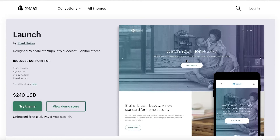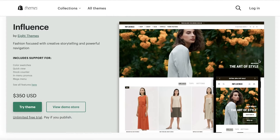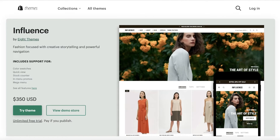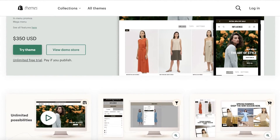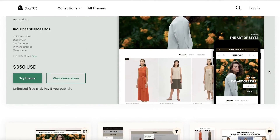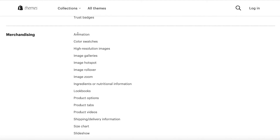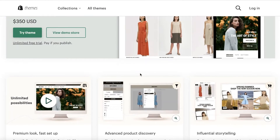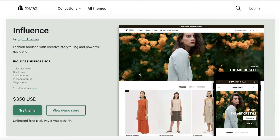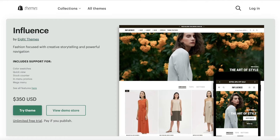The next theme is Influence, focused on storytelling for clothing, fashion, apparel, and jewelry. It's especially recommended for drop shipping businesses, since drop shipping is all about remarketing products. Influence focuses on how product discovery is categorized, telling the story of what the clothes represent, writing blogs about products, and featuring animation, color swatches, and high-resolution images to make your products stand out. It starts at $350.